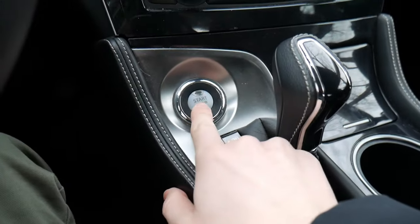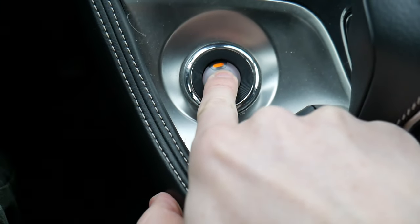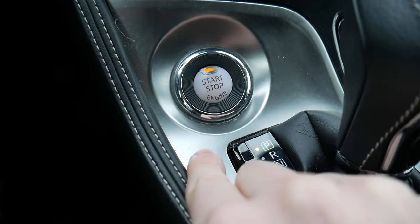The push button start is down here on the dash — pretty easy to reach, and it illuminates faintly when the car is on.